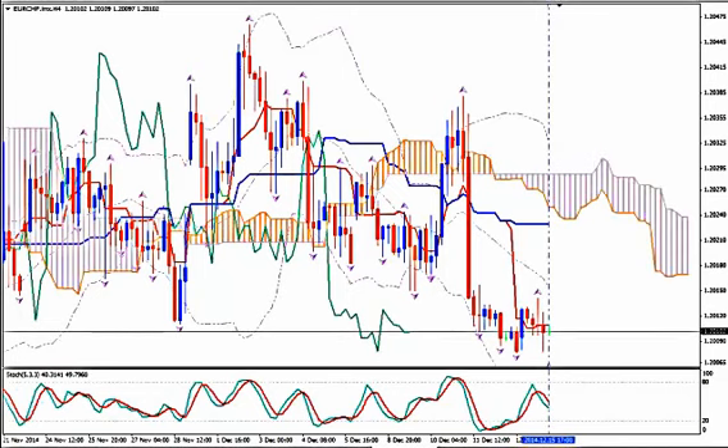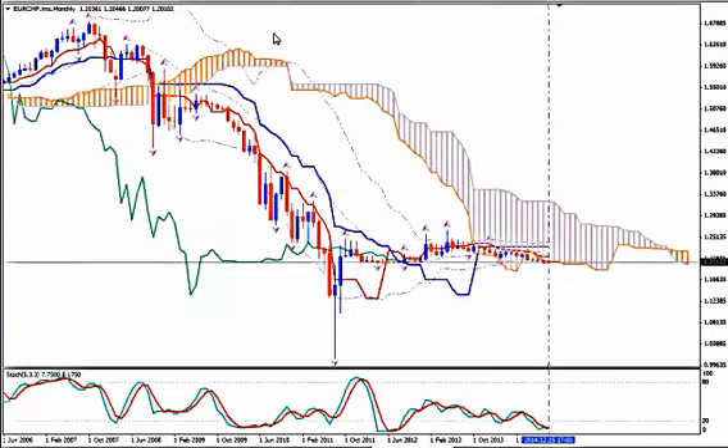Looking at the monthly time frame of the pair, it's been moving sideways for a while. This is a consolidation and we should expect not just a boom but a huge explosion. Although the pair has been moving below Tenkan Sen, it is highly possible — since Stochastics are getting ready for a bullish crossover — to see a strong breakout upwards.